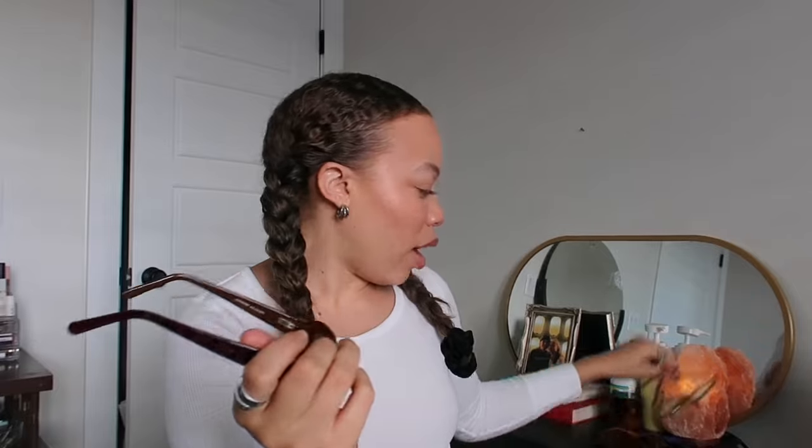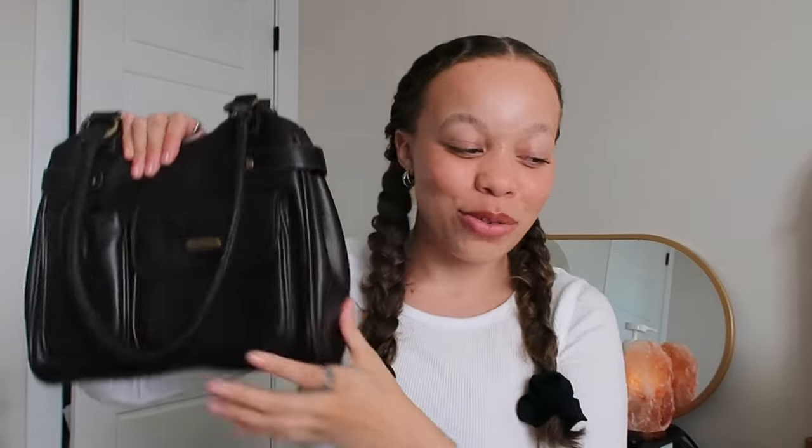Last thing in here is my sunglasses — I thrifted these; I think they're Maui Jim. They have an orangey tortoise kind of vibe to them. Also, if I'm going to my boyfriend's or friends' place, I'll bring my blue light glasses because I try to avoid all blue light at night. And that's it — that is everything I keep in my little bag. Thank you so much for watching, subscribe if you like, love you all, and I'll see you very soon.